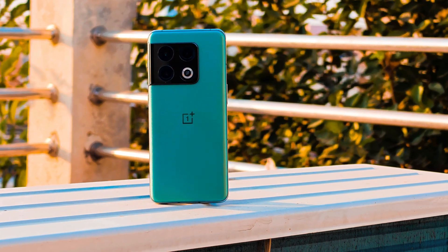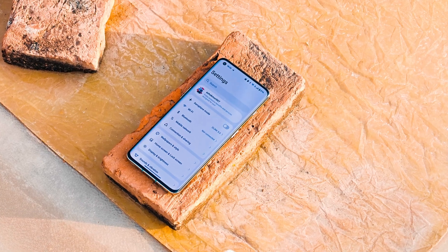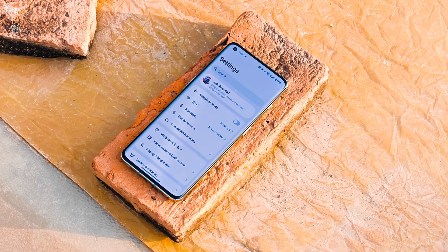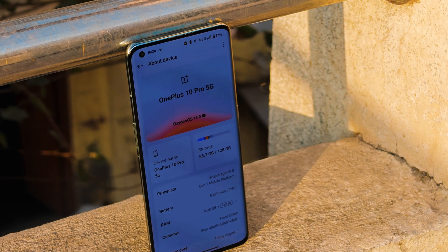So the OnePlus 10 series users, the wait is almost over. OnePlus has started rolling out OxygenOS 15 close beta builds for OnePlus 10 Pro. But it does lag on some features, and we'll talk about every feature — what's missing and what's new has been added. So now without wasting any more time, let's get started.